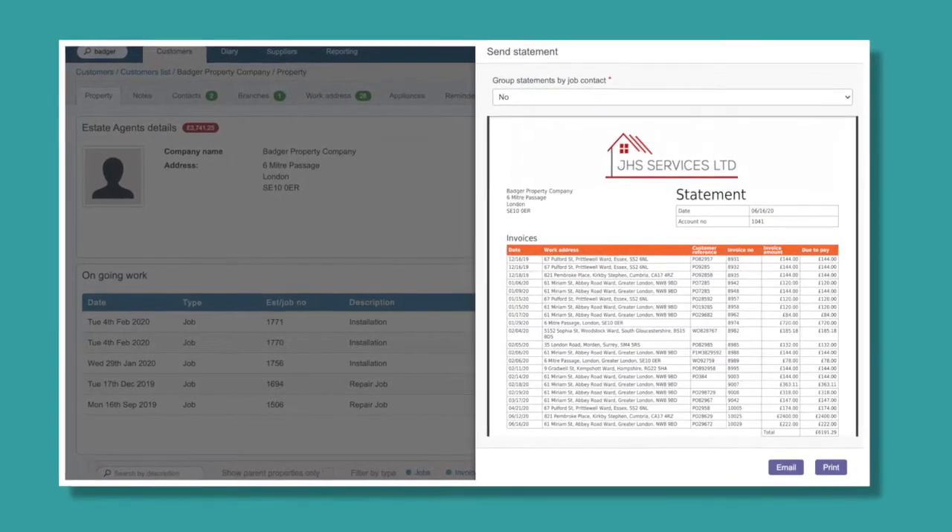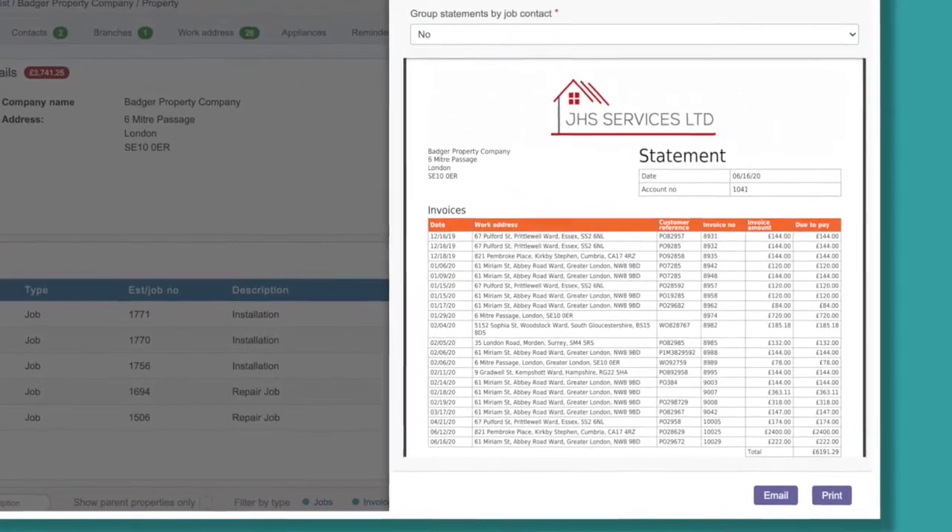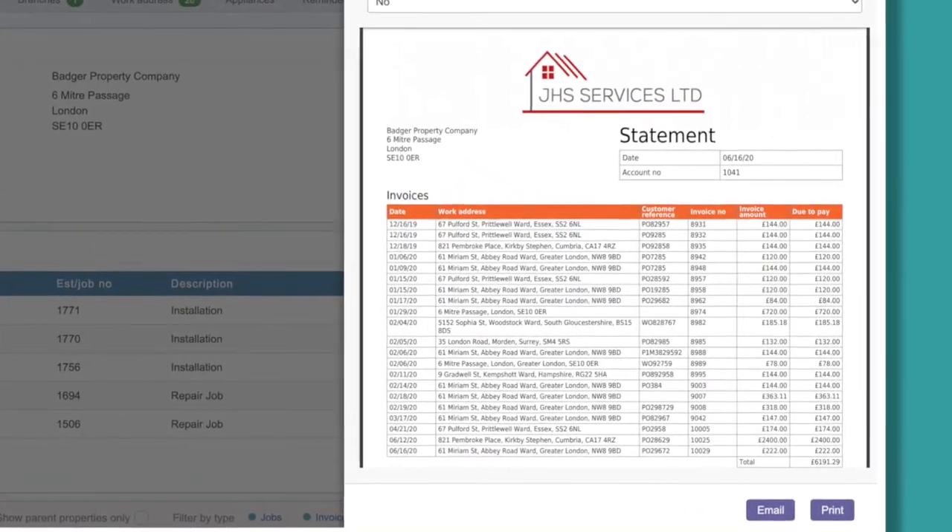One handy function that software can provide is the ability to send a statement to the customer which lists all of their unpaid invoices. They can see exactly what they owe for each property, and if you choose to attach a copy of those invoices, they'll have all the information they need to make a payment. It's just a tiny part of the much larger invoicing solution, but one that can be incredibly helpful in reducing debt.